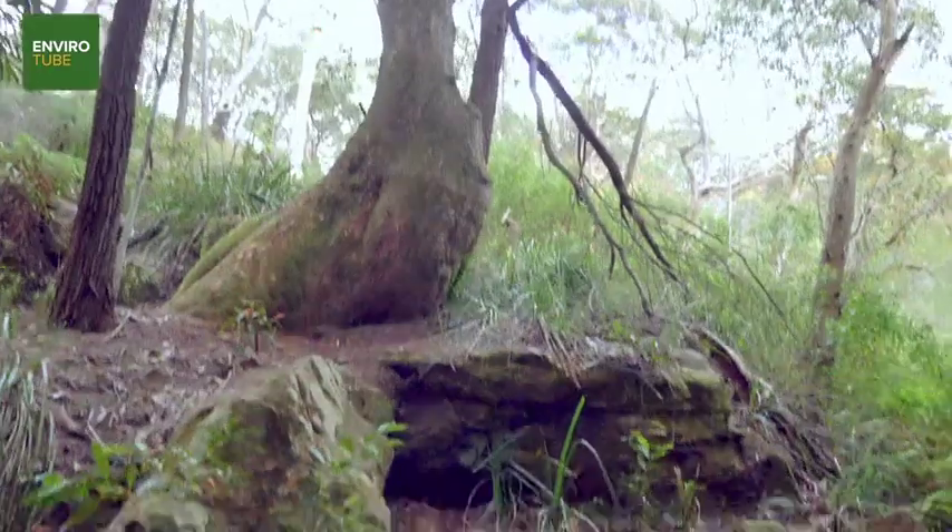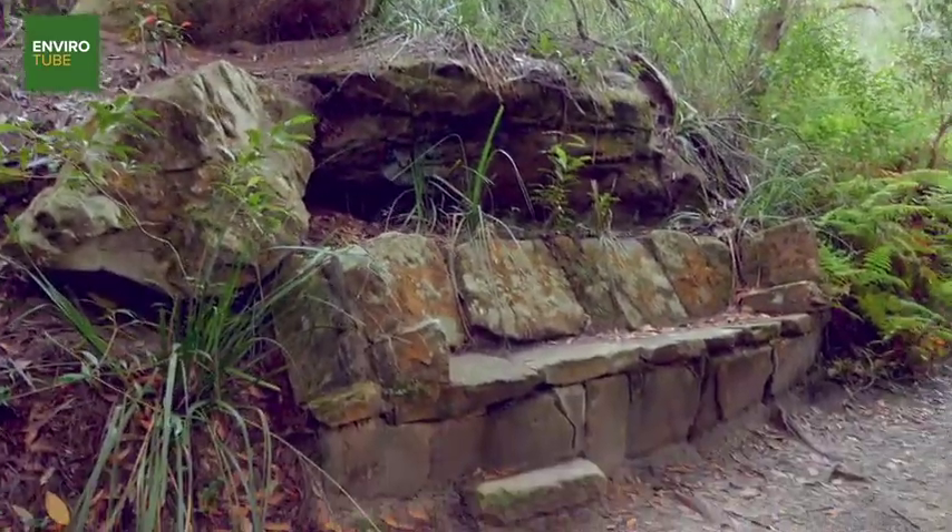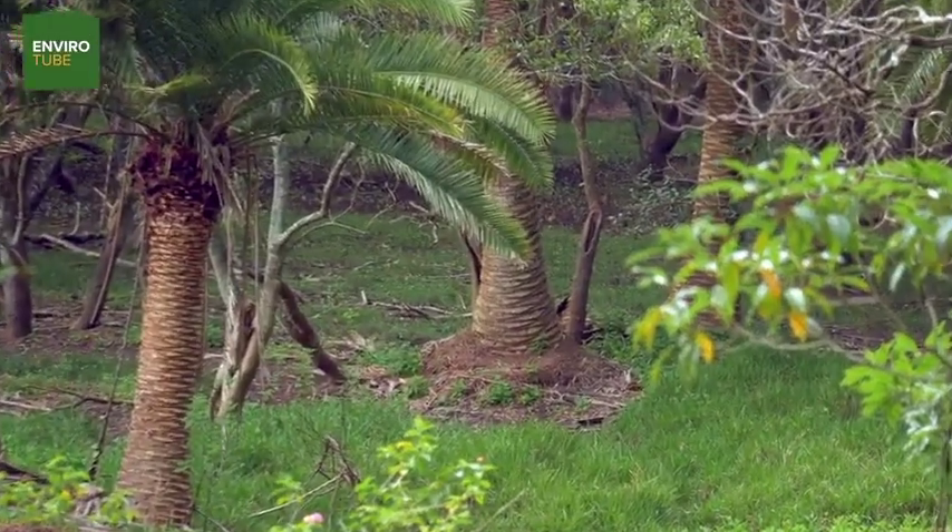When you are out in the bush it's important that you stick to the formed tracks and trails, take your rubbish with you, take some beautiful photographs, make some beautiful memories.